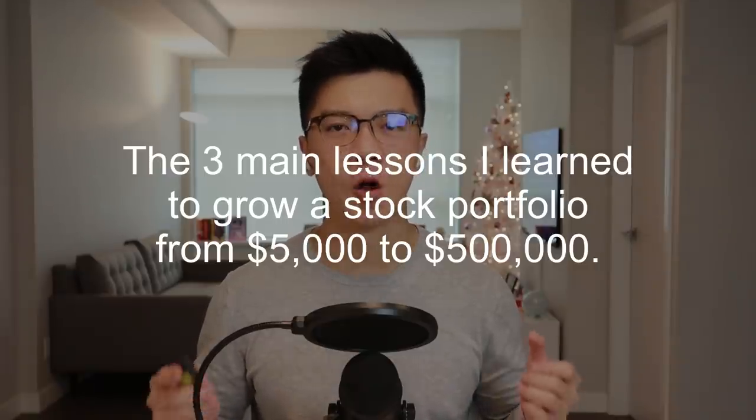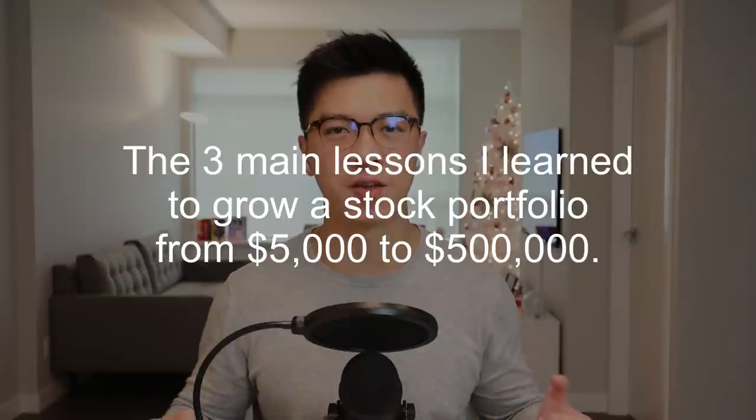So what are the 3 main lessons I learned to grow my stock portfolio from $5,000 to over $500,000? About 12 years ago when I first started investing, I only had $5,000 of savings because I had just finished school and I was not a good saver. The book "The Richest Man in Babylon" by George S. Clason changed my perspective about money and taught me how to accumulate wealth over time. I actually read this book at least 10 times. Here are the 3 main lessons from it that have helped me grow my portfolio.